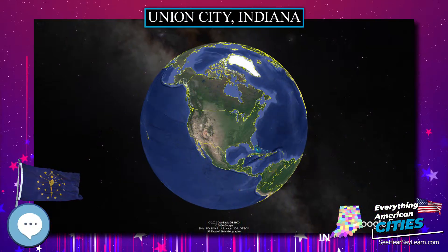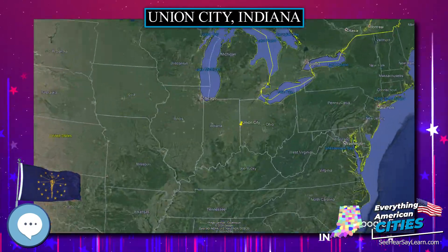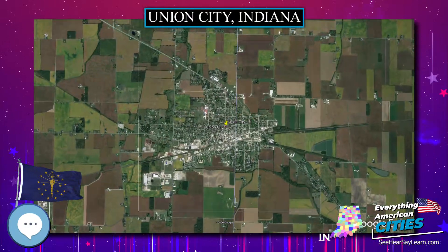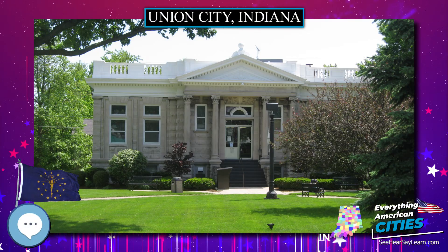Union City, Indiana is a city in Wayne Township, Randolph County, in the U.S. state of Indiana. As of the 2010 census, the city had a population of 3,584.